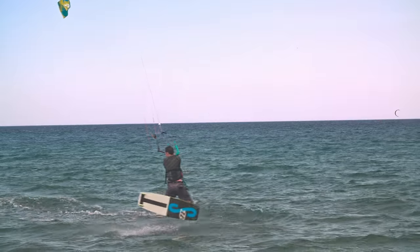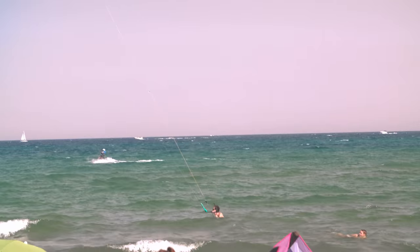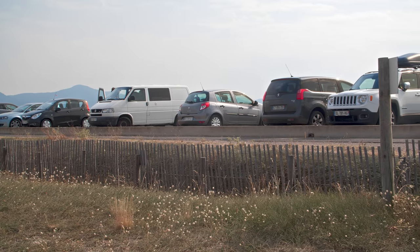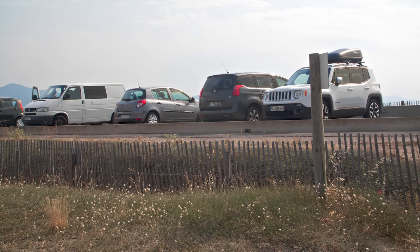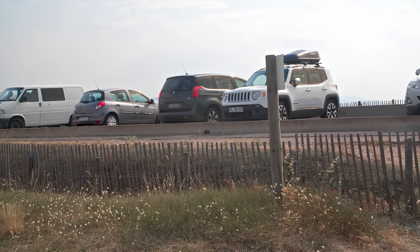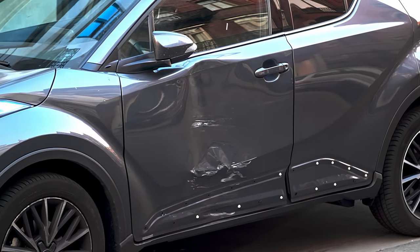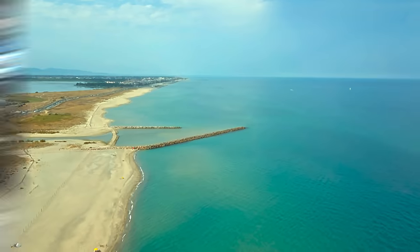Let's now talk about the spot. Along the road to reach the beach, there is a long parking area. However, you have to be careful because everyone's driving super fast and the driving skills in the area are fairly limited, as you can see by the damage on my car.